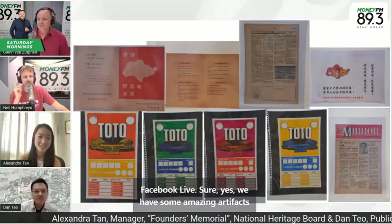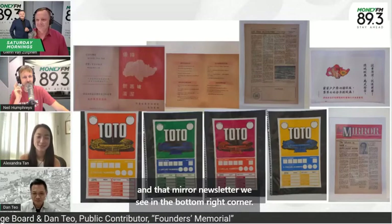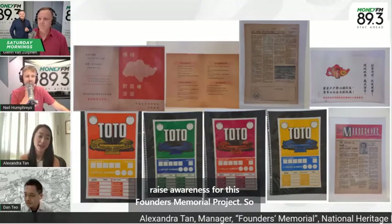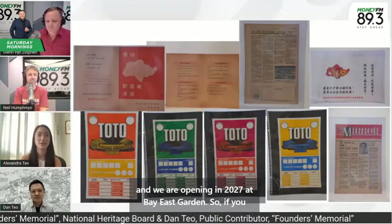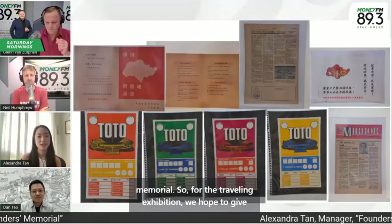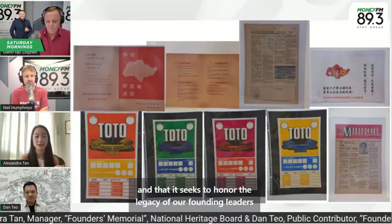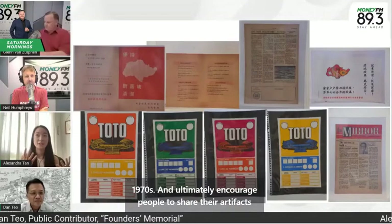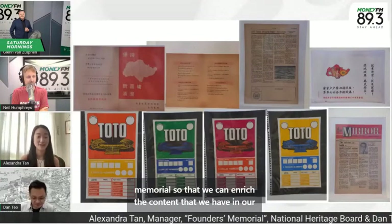We have some amazing artifacts here on screen. For the traveling exhibition, we are hoping to raise awareness for this Founders Memorial project. It's a project that has been going on for about seven years now, and we are opening in 2027 at Bay East Garden. If you stand opposite the domes at Gardens by the Bay and look across the water, that's the future site of the memorial. We hope to give people around Singapore a taste of what that memorial will hold, honoring the legacy of our founding leaders and capturing key milestones from the 1950s to 1970s, and ultimately encourage people to share their artifacts and stories to enrich the content in our galleries.